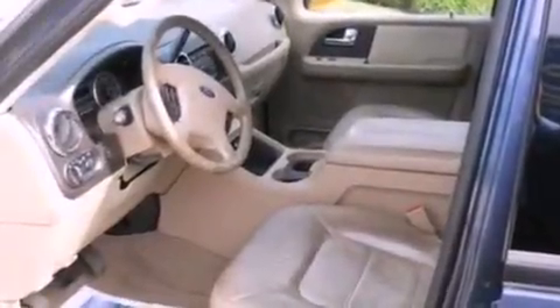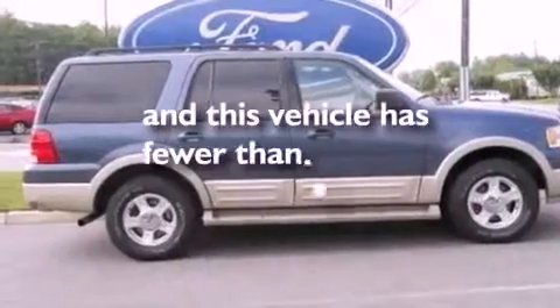Also included are dusk-sensing headlights, air conditioning, and this vehicle has fewer than 37,000 miles on the odometer.